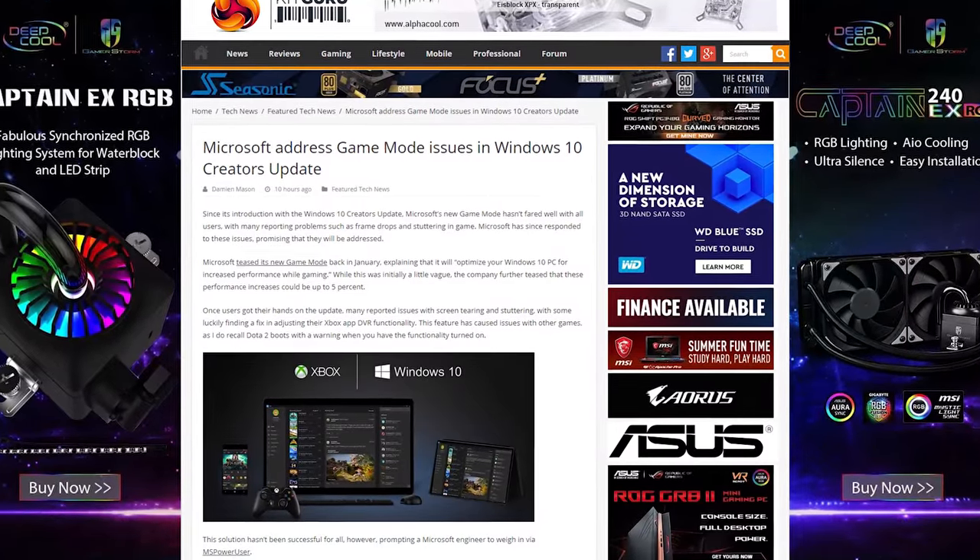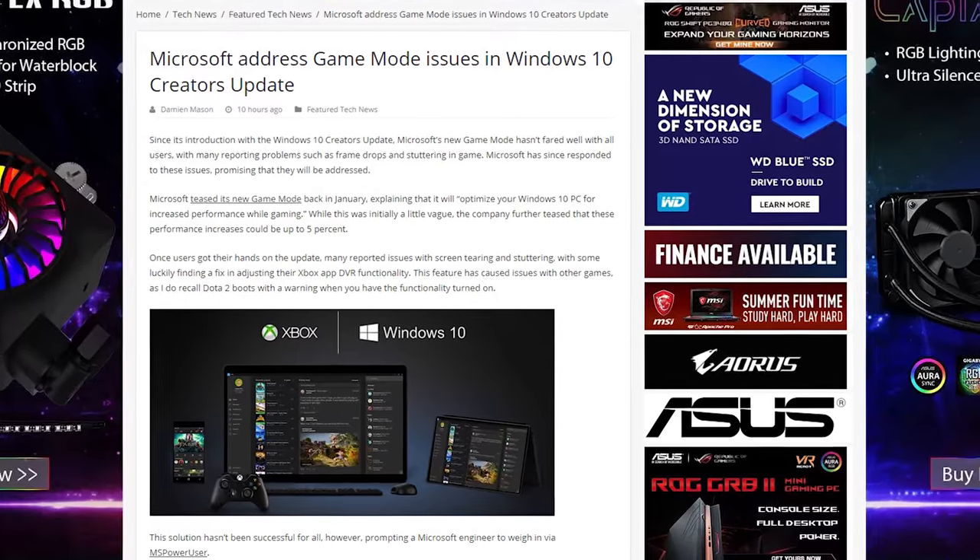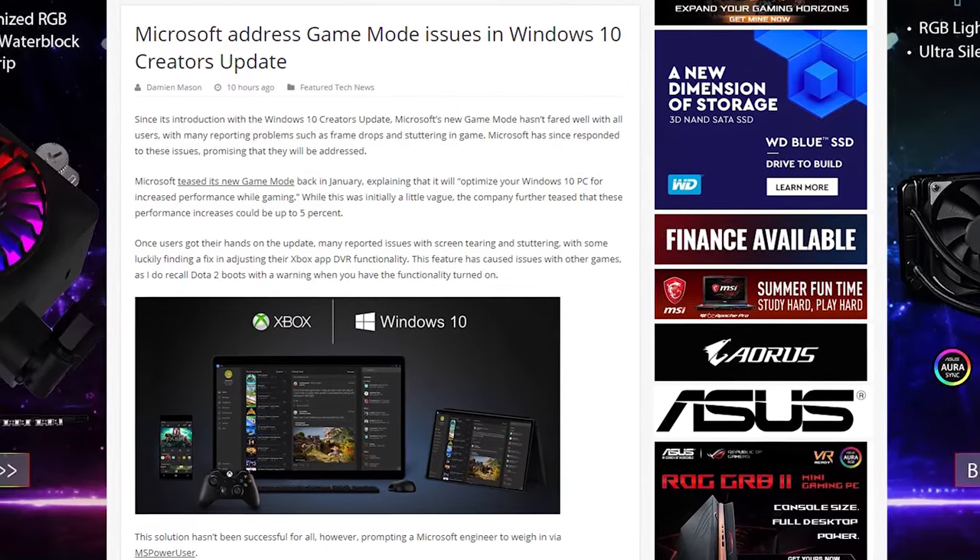Microsoft's Game Mode for Windows 10 is supposed to improve performance, but it turns out it caused screen tearing and stuttering for some users, so Microsoft says they'll fix that with the Fall Creators Update.